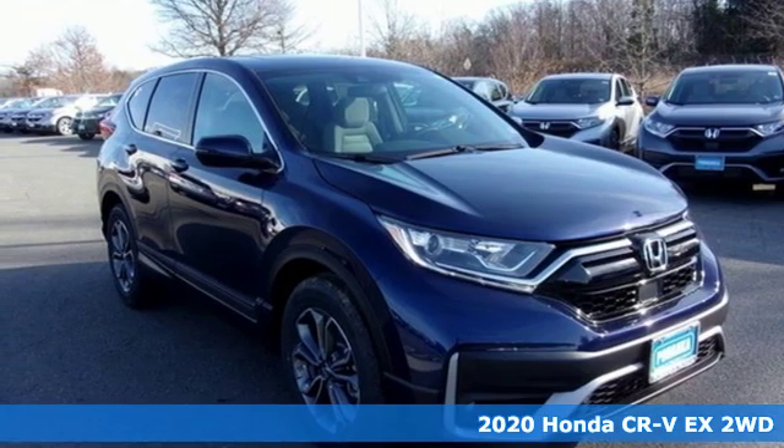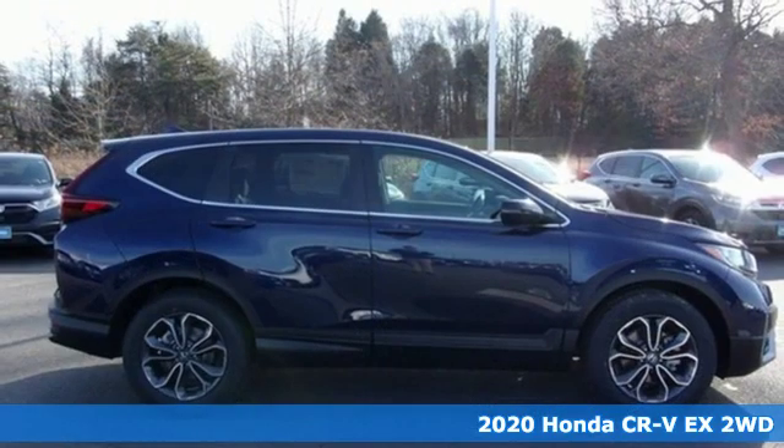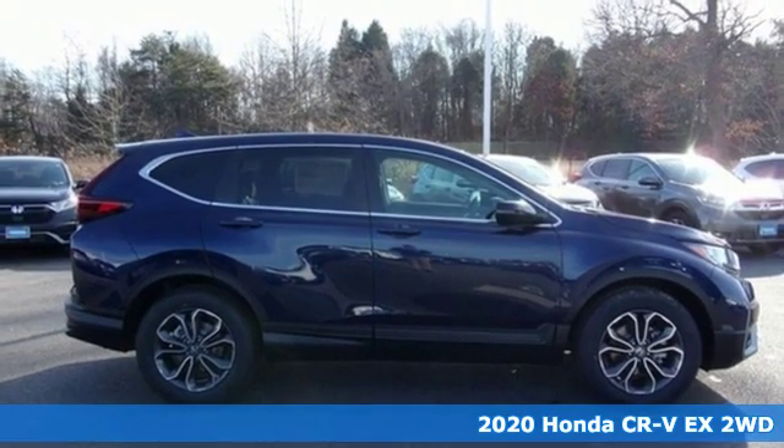It's a new 2020 Honda CR-V. Capability without compromise isn't a dream — it's a CR-V.